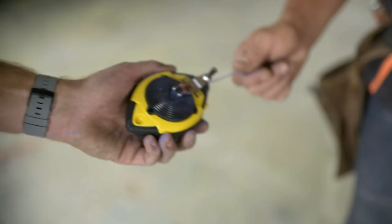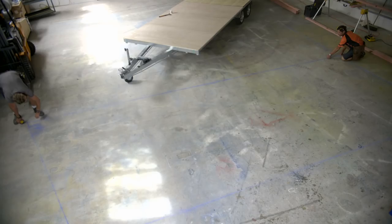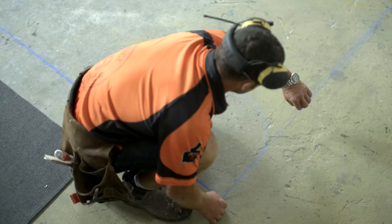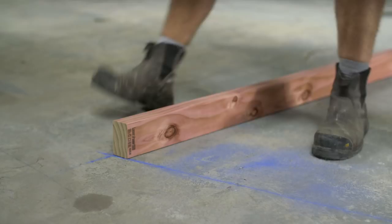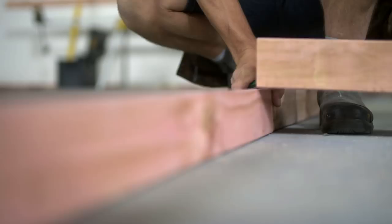We're going to use standard timber framing because I can get a lot more insulation in the walls, which is going to make sure that this unit is really nice and warm.